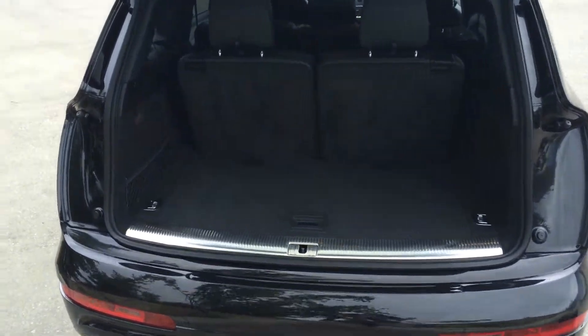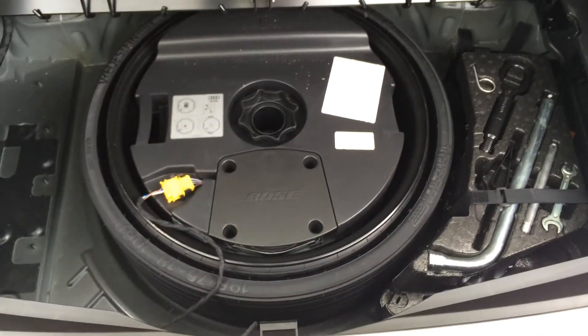As you can see, the trunk in this Q7 is very spacious. The back seats go down allowing for more space. It comes with hooks for tie-down straps, as well as a compact spare tire, a jack, and a small tool kit.